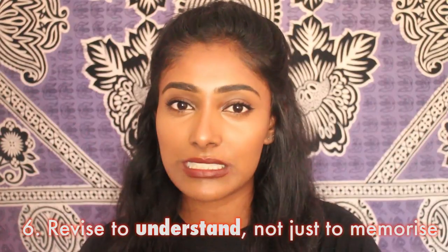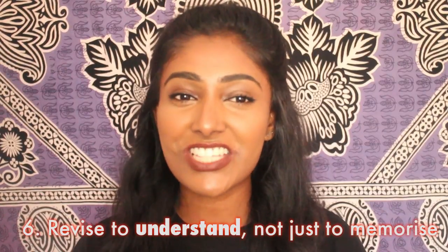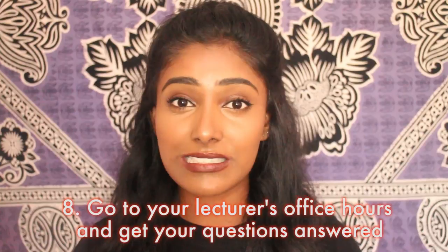Don't just revise to memorise — try and actually understand the material. There are times when you read the textbook and won't understand it at all but still write it down, and then those hard topics come up in exams and you don't know what to write. What I did was talk through tricky topics with my course mate Dippy and that helped so much. Find course mates, study together occasionally, and discuss things you're stuck on. If you can't figure it out, go to your lecturer's office hours — they have them for a reason. It's better to be clear about everything rather than hoping it doesn't come up.